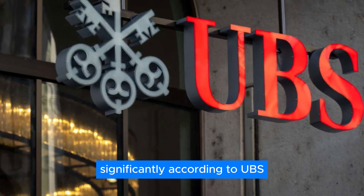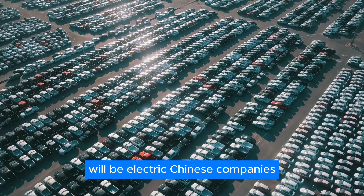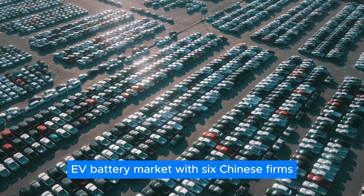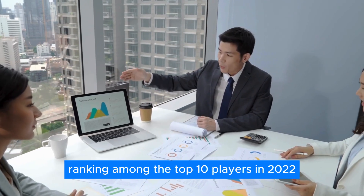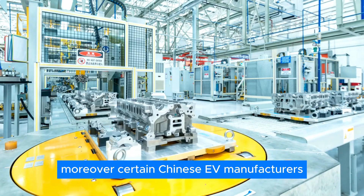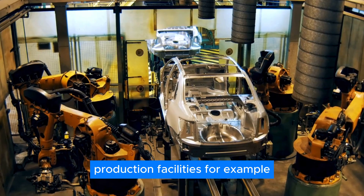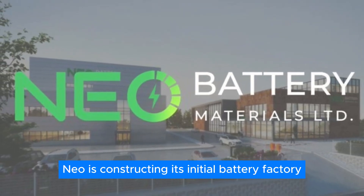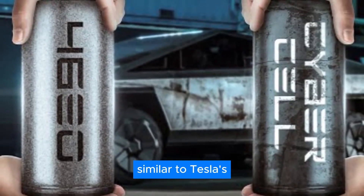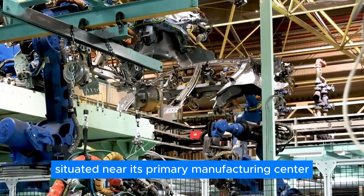The availability of more affordable batteries is expected to boost the adoption of electric vehicles significantly. According to UBS, it's projected that by 2030, three out of every five new vehicles sold in China will be electric. Chinese companies have shown remarkable dominance in the global EV battery market, with six Chinese firms ranking among the top ten players in 2022. Moreover, certain Chinese EV manufacturers are also planning to establish their own battery production facilities.